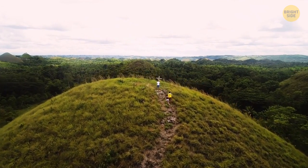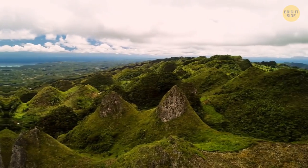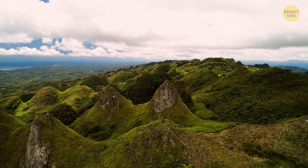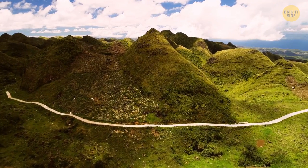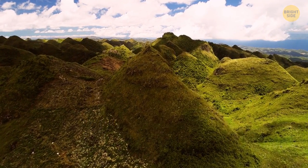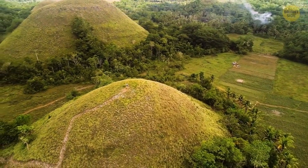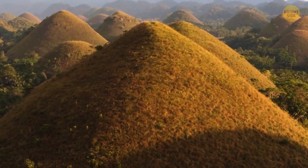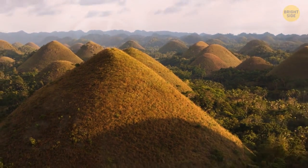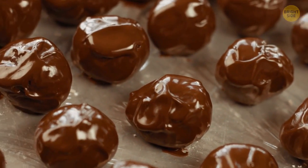This one is a bonus because it's not a mountain but a cluster of hills. There are more than 1,250 chocolate hills in the Philippines' Bohol province. They got their name from the grass covering them — the green grass turns chocolate brown during the dry season. It sure looks delicious!